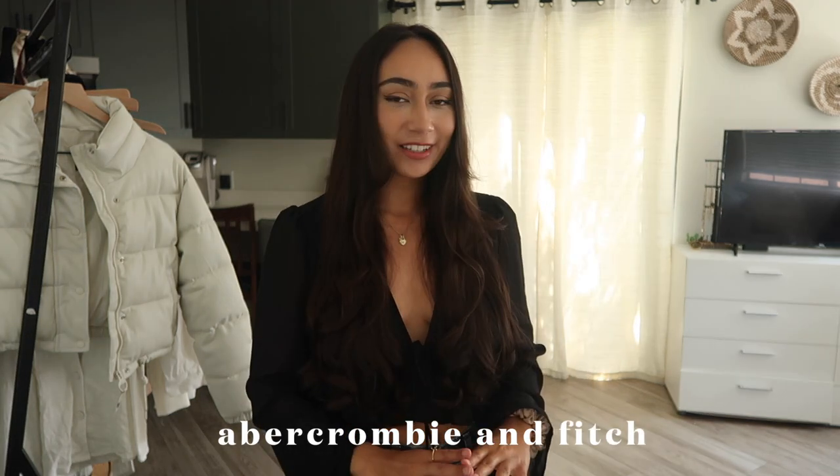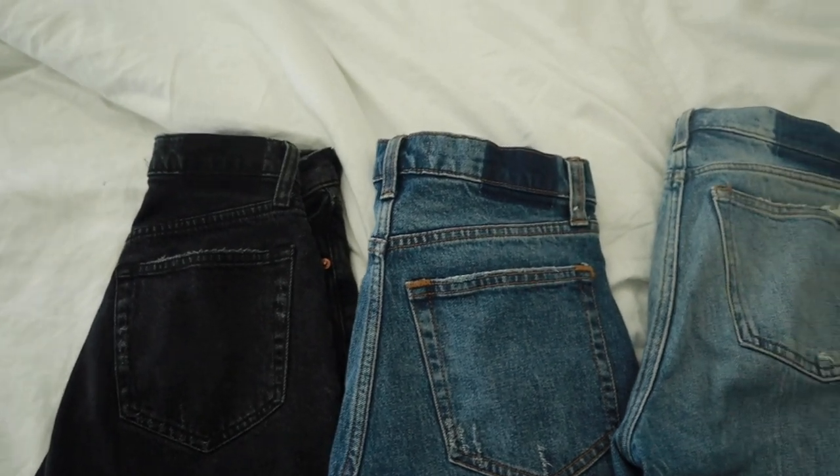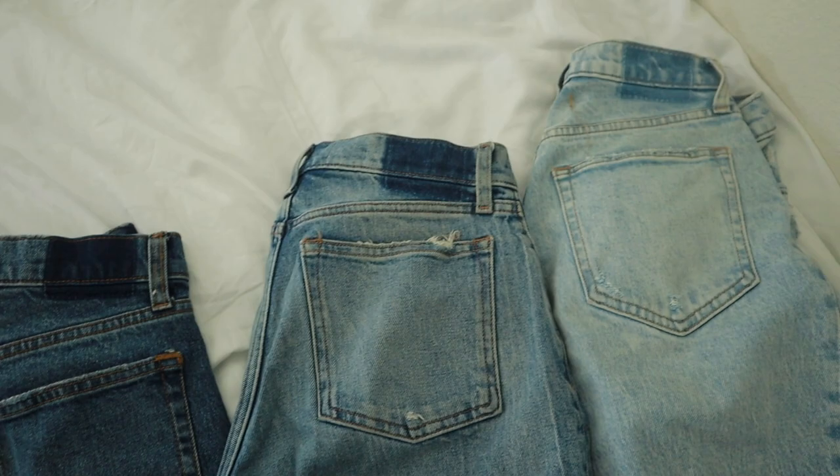Hi friends, welcome back to my channel. If you're new, I'm so happy to have you here. If you aren't, then you already know I love you. Today I have to put you on these Abercrombie and Fitch jeans. They have changed my life — it's a little bit dramatic. I fell in love with a pair of jeans that I recently purchased from them and after that I didn't walk, I ran to the store and started purchasing their other pairs because it is so difficult to find a good pair of jeans that fit you well.